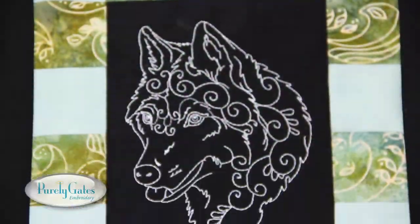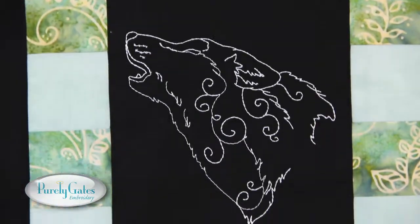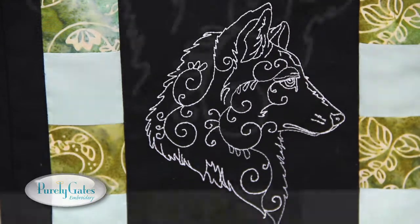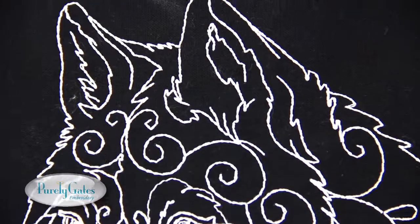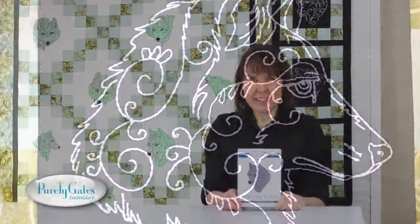This quick project shows some of the outline stitch designs included in the collection. Go wild for Mylar Fancy Wolves and contact a Purely Gates dealer to get your copy. Thanks for watching.